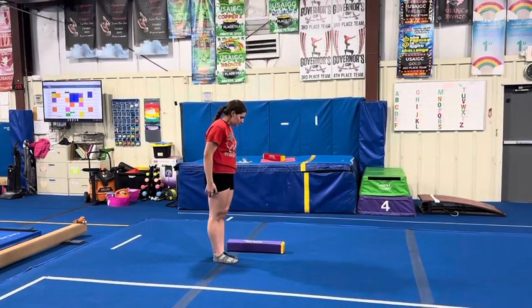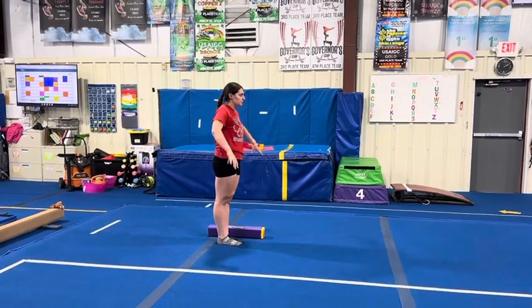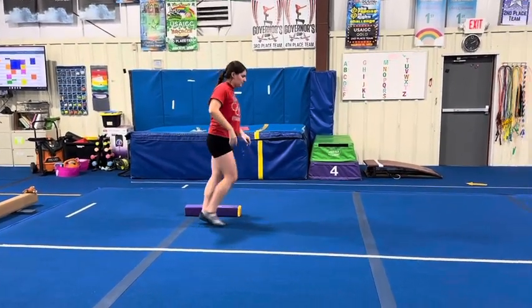This is Fall Level 1, Week 5 and 6 Lesson Plans. First, we have our vault stations. Our first station will be doing skier jumps, traveling side to side over the French ride, keeping our feet together and punching through our toes, keeping our core tight.